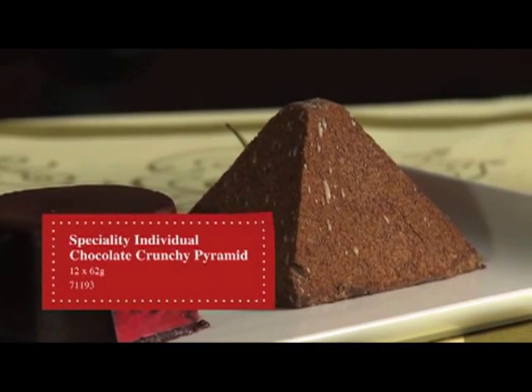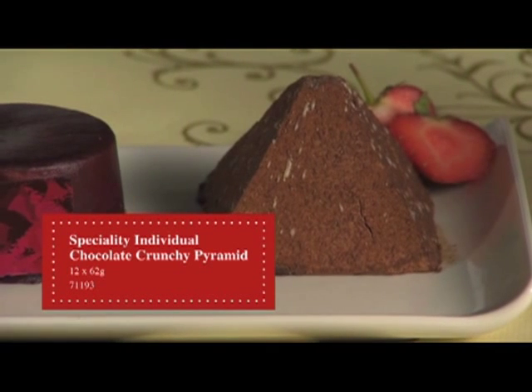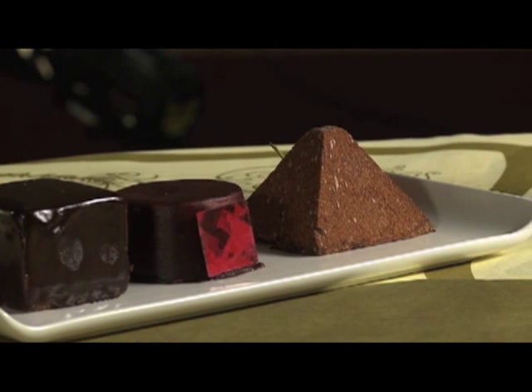Next, we move on to the Chocolate Chunky Pyramid. A smooth chocolate mousse centred around a crisp hazelnut chocolate truffle, finished with a dusting of cocoa set upon a moist chocolate sponge. This is a high visual dessert, great for functions.